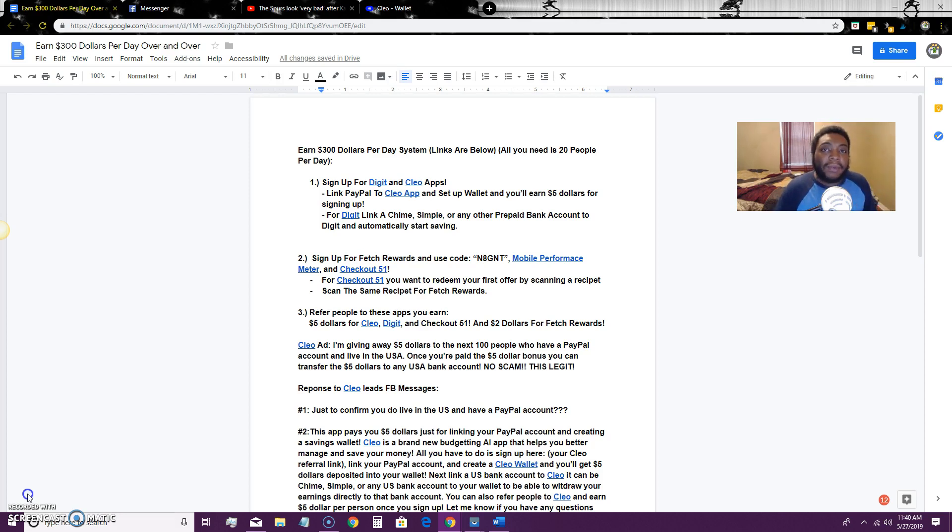The only thing you need for this method is about 20 people to refer — I'm going to show you exactly where to get those 20 people. I have a link to a document that gives you all the information, and the blue underlined links are where you click to sign up for each app. Once you sign up, follow the instructions, get your initial bonus, take a screenshot, get your referral links, and then we'll start promoting in Facebook groups.